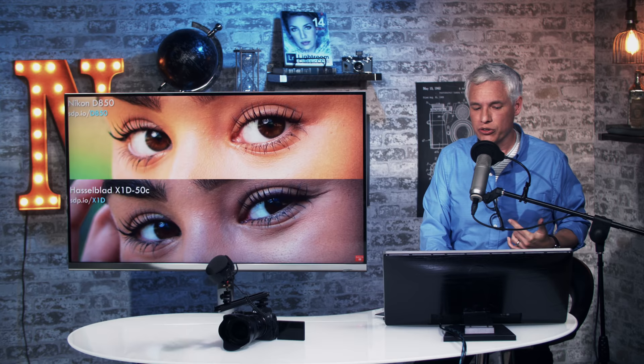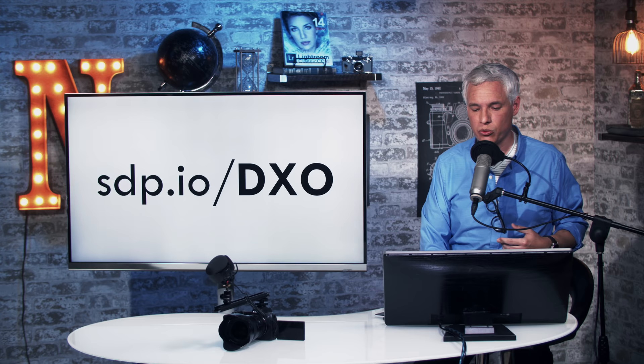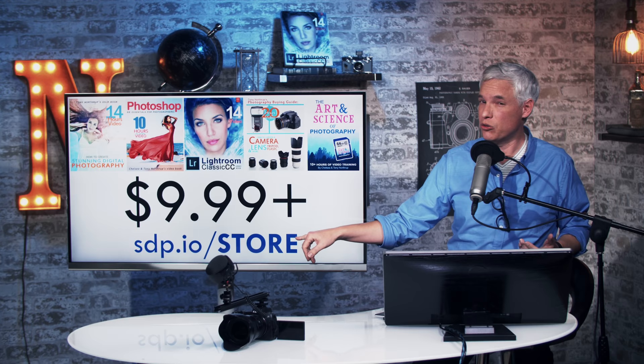I'd like to hear your thoughts. Again, go to sdp.io/dxo for a full video that goes into more detail — I just wanted to cover this quickly. If you're interested in learning more about photography — things that really matter like composition, storytelling, and lighting — check out our book Stunning Digital Photography. You can check the reviews on Amazon or go to sdp.io/store and use the coupon code YouTube for 10% off. The ebook is only $10. We also have books on Photoshop and Lightroom and a gear buying guide, plus our Art and Science of Photography video training series, which goes into deeper topics than we cover here on YouTube.